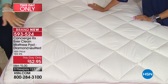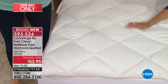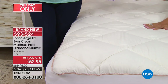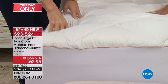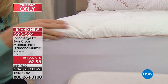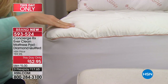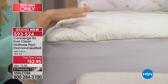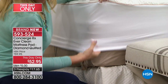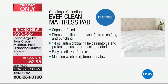Sometimes a mattress pad is just there to help you feel better about what you're sleeping on. For those of us who have pets we sleep with, when you invest a little to protect a big investment like a mattress, whether it's new or old — that makes a lot of sense. With this mattress pad, you've got copper infusion, it's diamond-quilted so that hypoallergenic fiber fill inside doesn't shift or bunch. It has 14 ounces of fill — the industry standard is 12, so you're getting more than the industry standard. It's going to reinforce the softness and comfort of your bed and protect it against odor-causing bacteria.